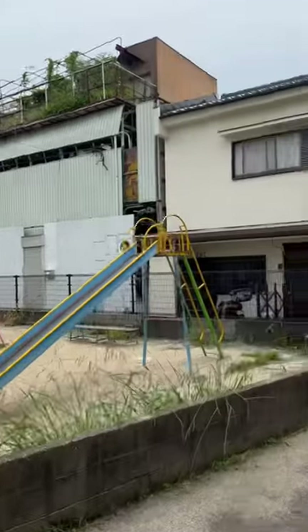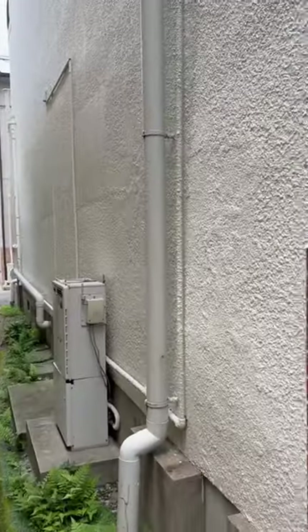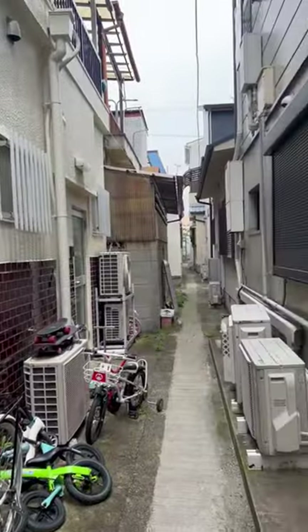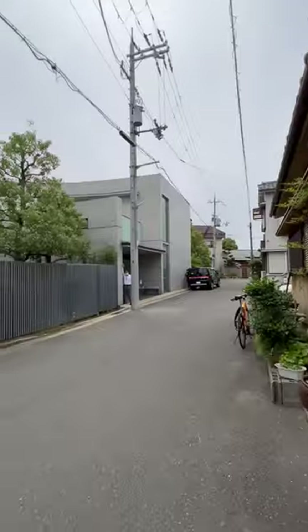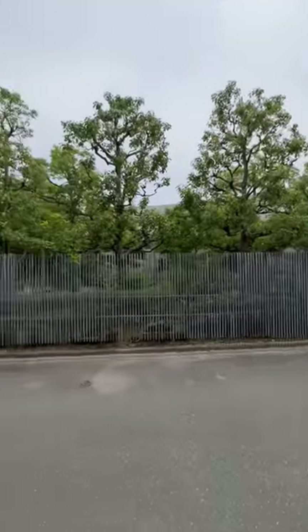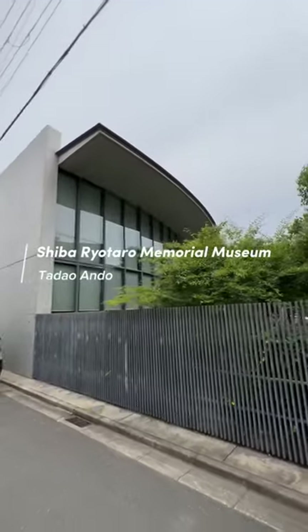The GPS is telling me to go through this little lane. It's full of these back lanes around here — they're really close to each other. There's a Tadao Ando building right here. It's sent me to the back entrance — the Shiba Ryotaro Memorial Museum.